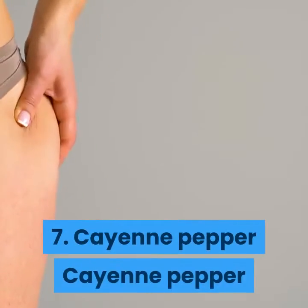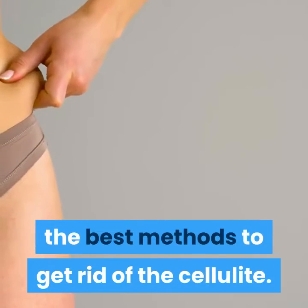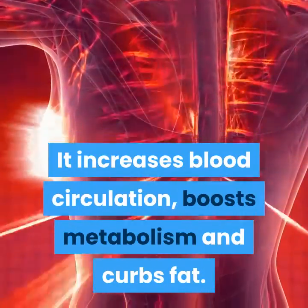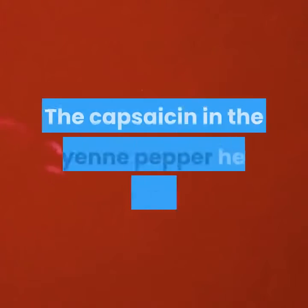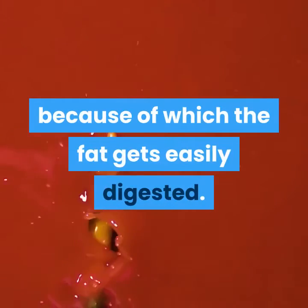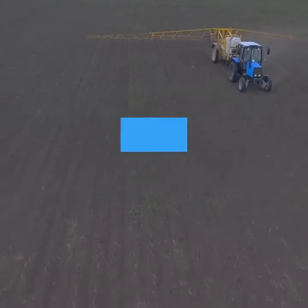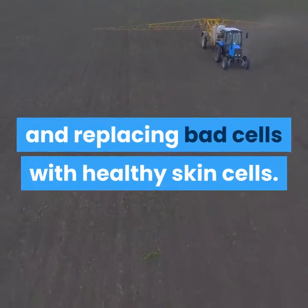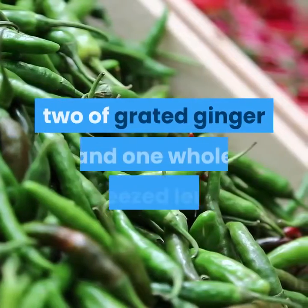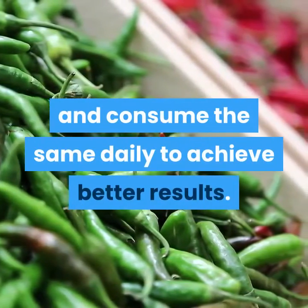7. Cayenne pepper. Cayenne pepper, because of its fat-burning quality, is one of the best methods to get rid of cellulite. It increases blood circulation, boosts metabolism, and curbs fat. The capsaicin in the cayenne pepper helps in burning fat, because of which the fat gets easily digested. Along with this, it also helps in flushing out toxins and replacing bad cells with healthy skin cells. Make a mixture by adding one teaspoon of cayenne pepper, two of grated ginger, and one whole squeezed lemon, and consume the same daily to achieve better results.